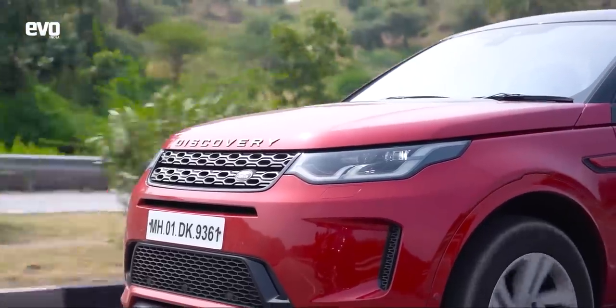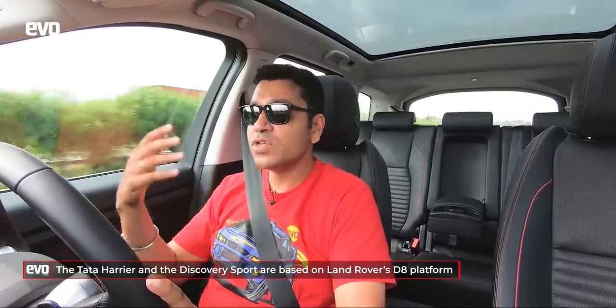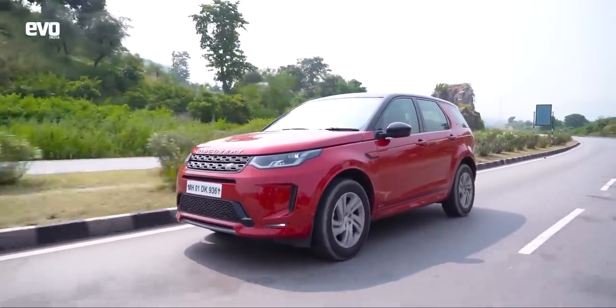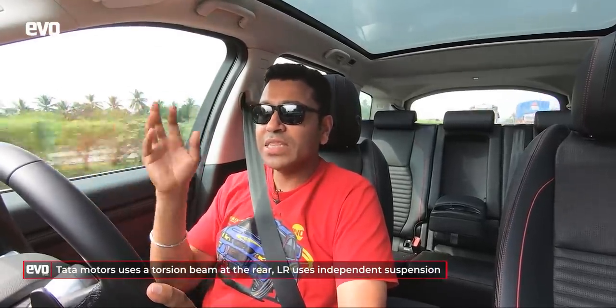The crux of the matter is the platform. This is the D8 platform, updated to take electrification — future cars will get more and more electrified and this platform can accommodate that. What Land Rover uses is aluminium, whereas Tata Motors' D8 platform is steel. That is a very big difference — a lot of re-engineering was done so the D8 platform can be built in steel, and that really makes a big difference in the way these two drive.